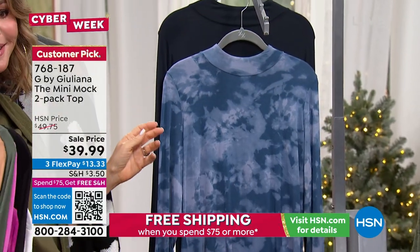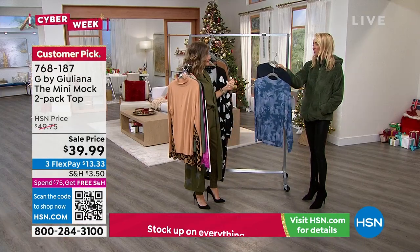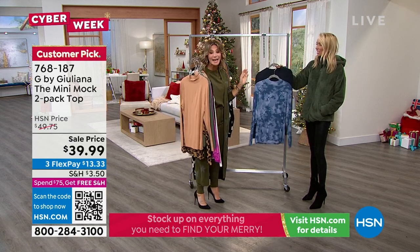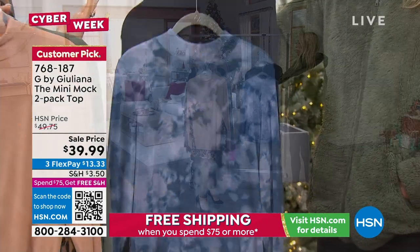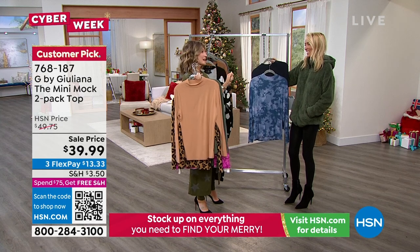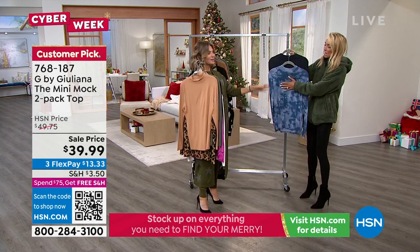Rich navy tie-dye? I've never heard that. Oh, rich navy and tie-dye. I thought it was saying 'witch navy' — I'm like, a witch? No. So rich navy and tie-dye.